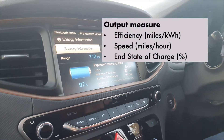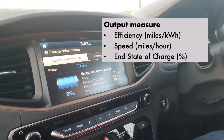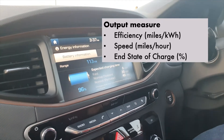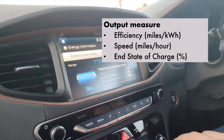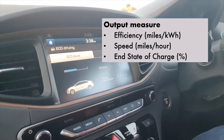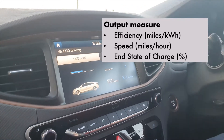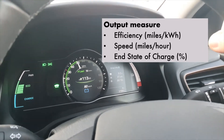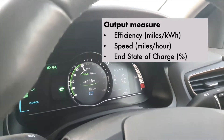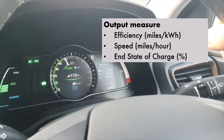In terms of output it's quite simple. We will be measuring the efficiency in miles per kilowatt hour, because that's what the car displays. We will also be using Car Scanner to double-check the readings on total consumption or total charge and discharge on the trip. We will be keeping an eye on speed, making sure the average speed for the journey is consistent from trip to trip. We will of course also look at the end state of charge.